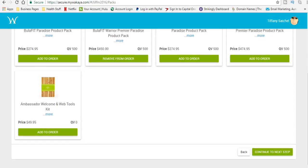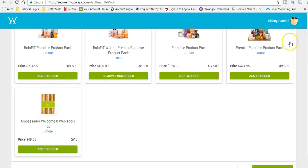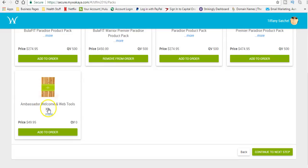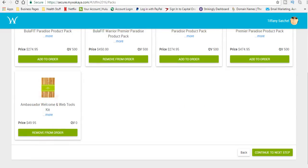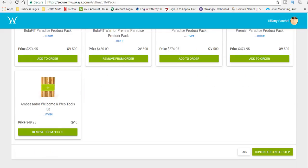You're also going to purchase your ambassador welcome kit — it's $49.95. When you purchase one of these enrollment packs at the same time, you get this kit for $25. But you have to purchase one of these packs at the same time to get it for $25.